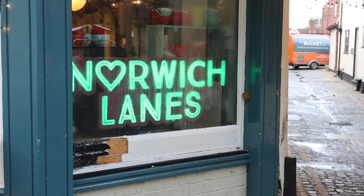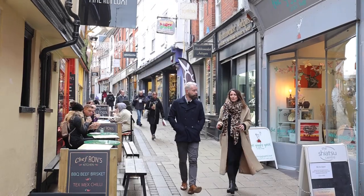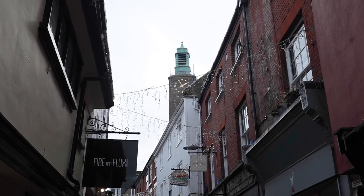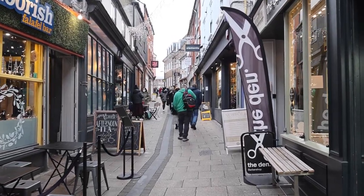One area of Norwich we're really proud of is something called the Lanes. We're here on Lower Goat Lane today, which offers a really lovely array of independent shops and cafes. And even if you want to go and get that Christmas haircut, there are some great boutiques along here too. I think you've just had yours done, haven't you? Yeah, well spotted.